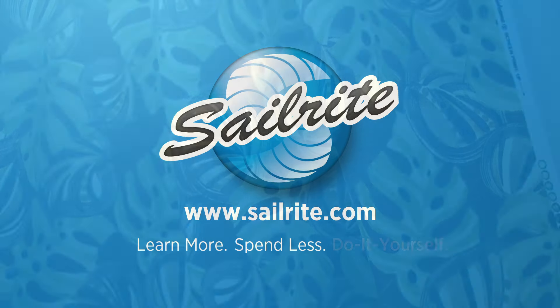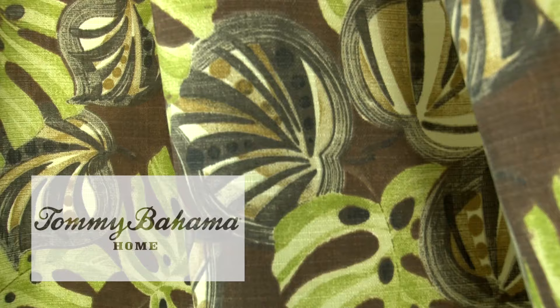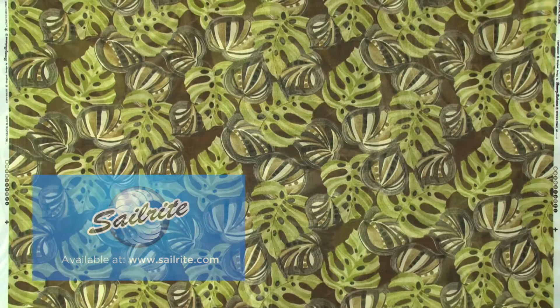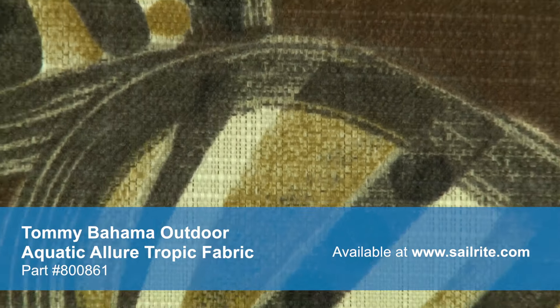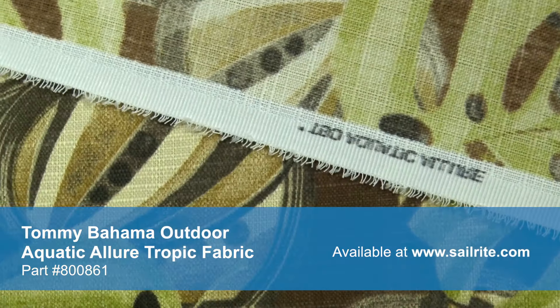This video is brought to you by Sailrite. Tommy Bahama Outdoor Aquatic Allure Tropic Fabric is a breathable spun polyester fabric from the Tommy Bahama Outdoor Collection. This durable outdoor fabric collection offers a wide range of colors and designs to coordinate with any home decor. Tommy Bahama's vibrant patterns are pigment printed on 100% polyester diamond weave cloth.